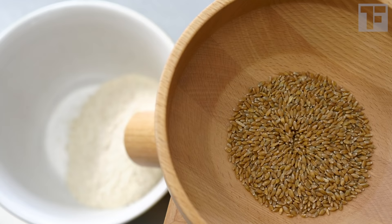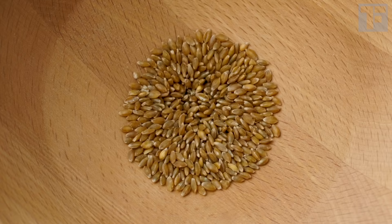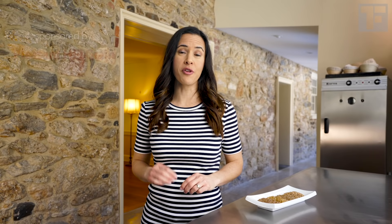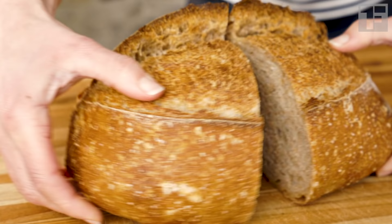The advantage of having my Komo countertop grain mill is that I can mill my grain minutes before making my bread, so there's zero loss of flavor, fragrance, or nutrition — all of which degrades over time as flour sits at room temperature. Full disclosure, I got my Komo from Pleasant Hill Grain, who I'm partnering with on this sourdough video series. I'll put a link below so you can check this mill out yourself.